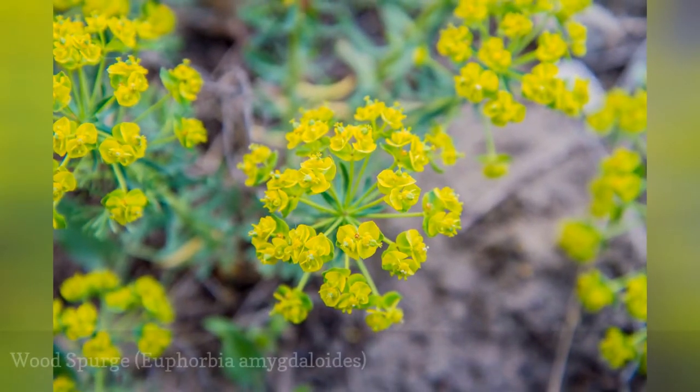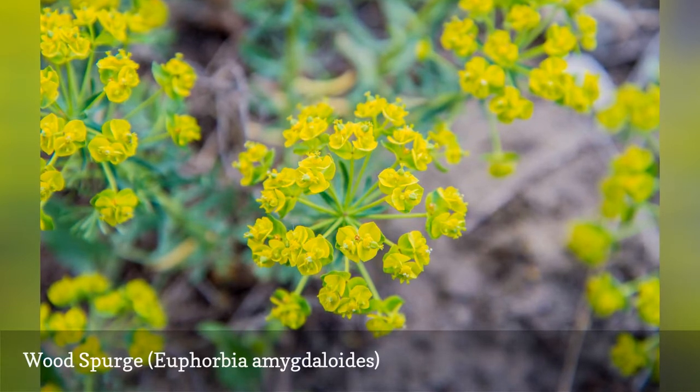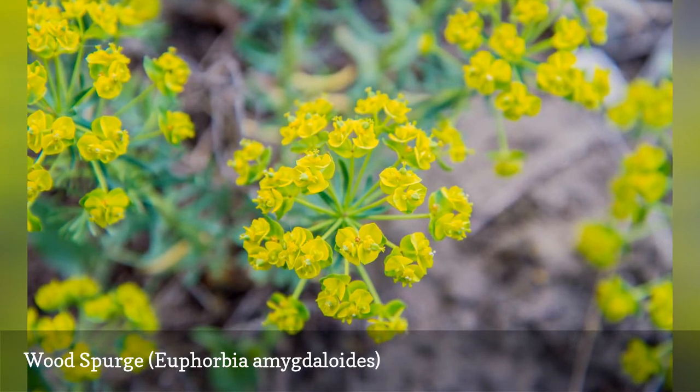With its purple-tinged foliage, wood spurge can make a colorful impact in a rock garden. The plant is tolerant of poor soil but needs sharp drainage. It can handle some shade, especially in the afternoon, but too much shade can cause the plant to lose its shape.